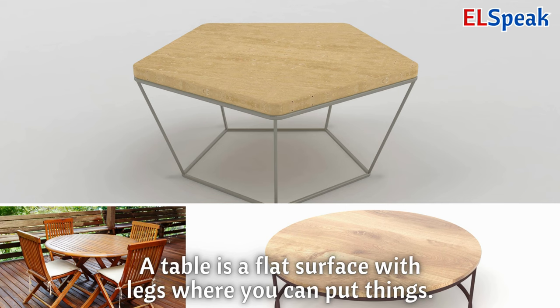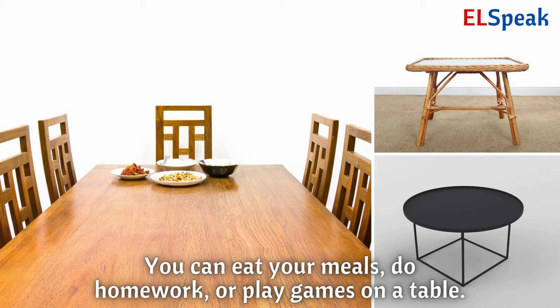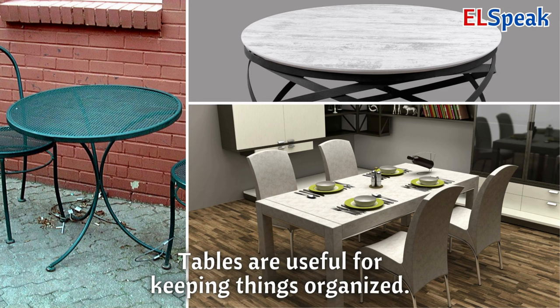Table. A table is a flat surface with legs where you can put things. You can eat your meals, do homework, or play games on a table. Tables are useful for keeping things organized.